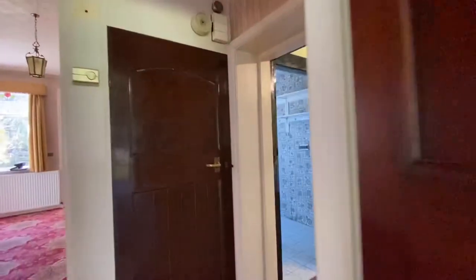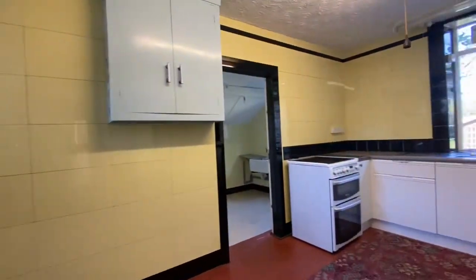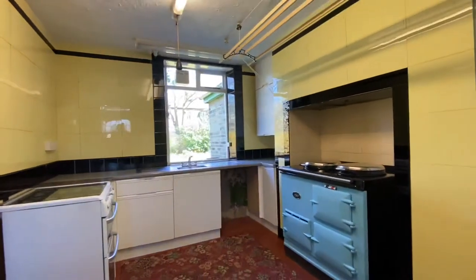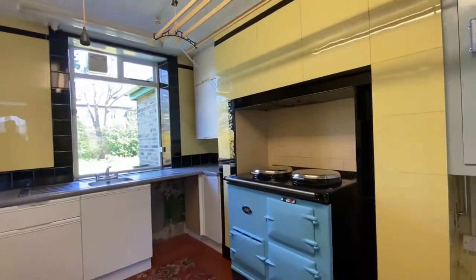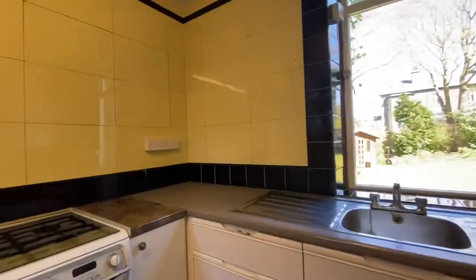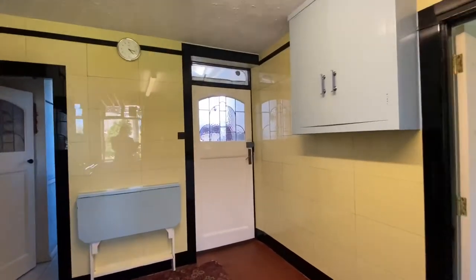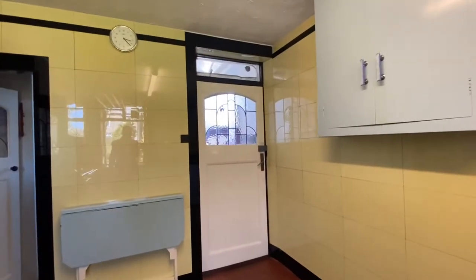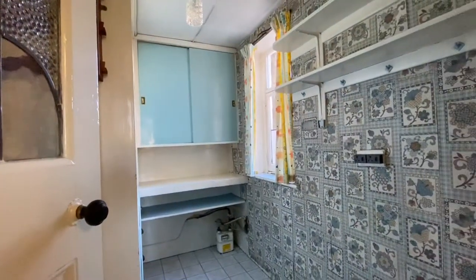Heading around into the kitchen — a good size kitchen. There are some base units, an electric AGA, a stainless steel sink unit, and also a gas cooker point. An external door leads out to another lobby which connects through to a tool shed and the garage. We have a pantry off the kitchen with cupboards.